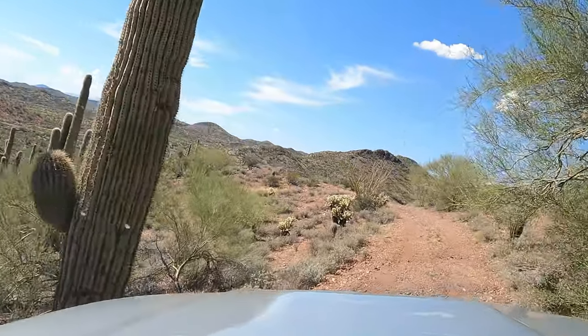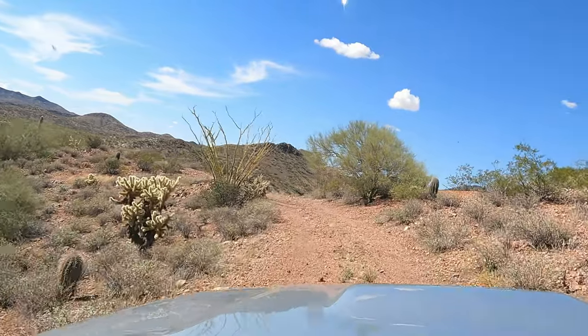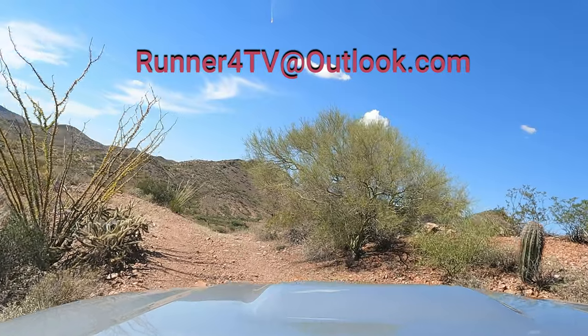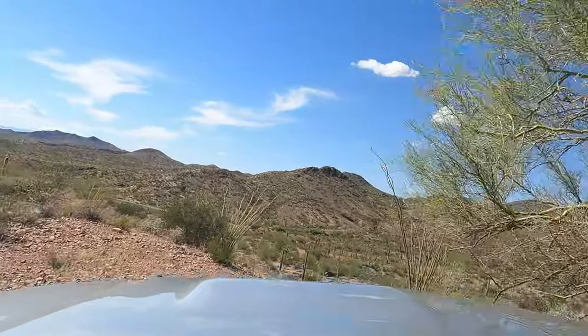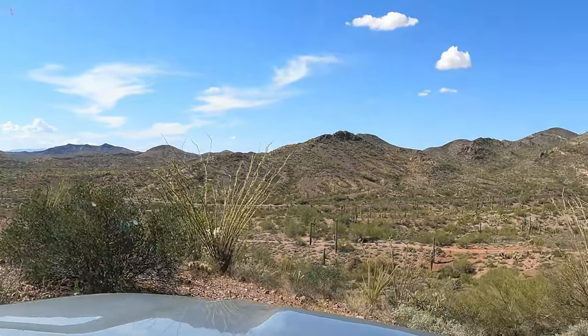If you have any questions or additional thoughts on this 4Runner, you can always reach me at runner4tv at outlook.com. I'm your host Ruger, and we will see you next time on 4Runner TV — till then, take care, my friends.